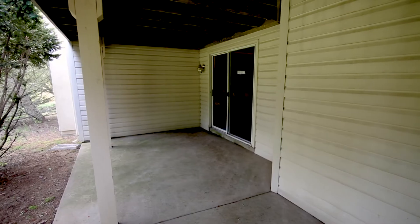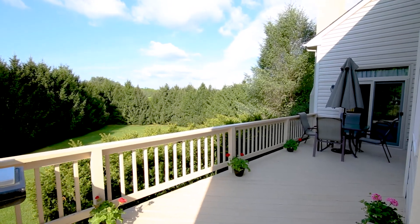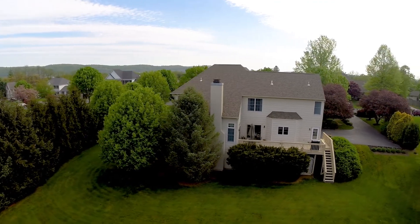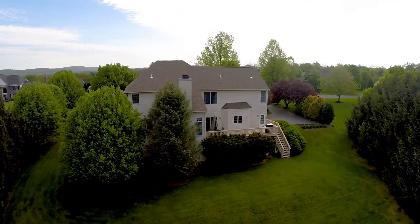The walk-out lower level is primed for finishing. The 7x10 mudroom offers a convenient third access point to the deck. The newer roof and new two-zoned HVAC offer you peace of mind. A great find in Southern Lehigh.